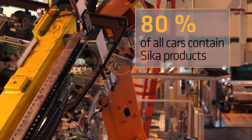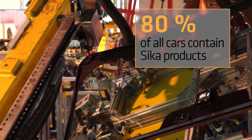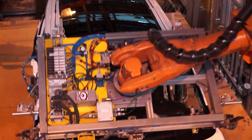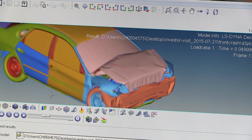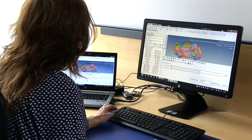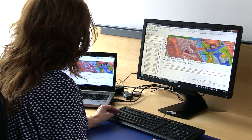80% of all new produced cars contain products from Zika. That's four out of five globally produced new vehicles every year. Our competence does not only stop with our products, but we also engage in the simulation of the car body the same way as our customers. This helps us to improve our products and have the specific performance criteria to have the best solution for our customers.